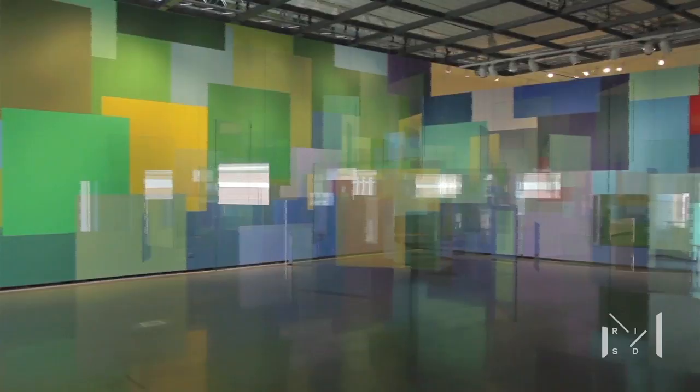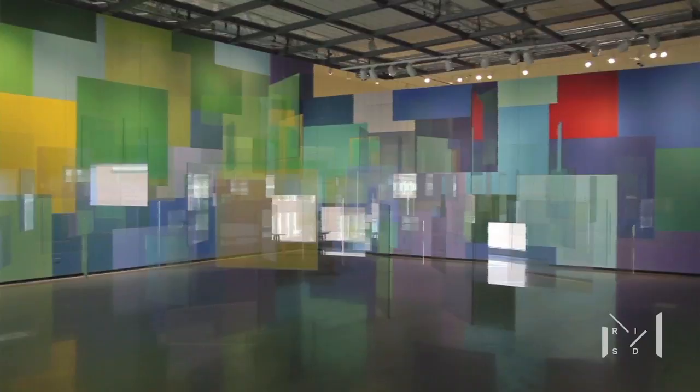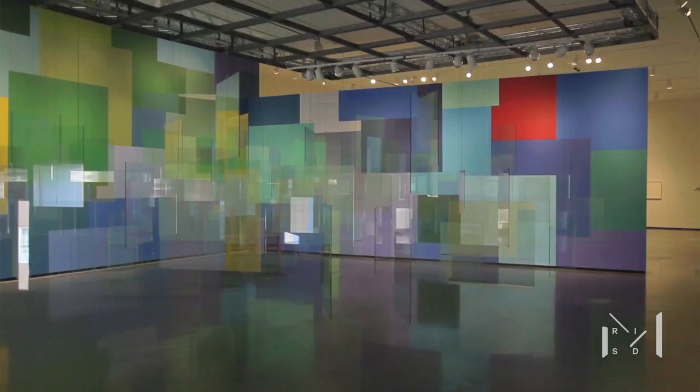This big installation is sort of — it's not really an abstraction, it's a sort of optical equivalent of Monet's paintings of the pond in Giverny, this sort of play